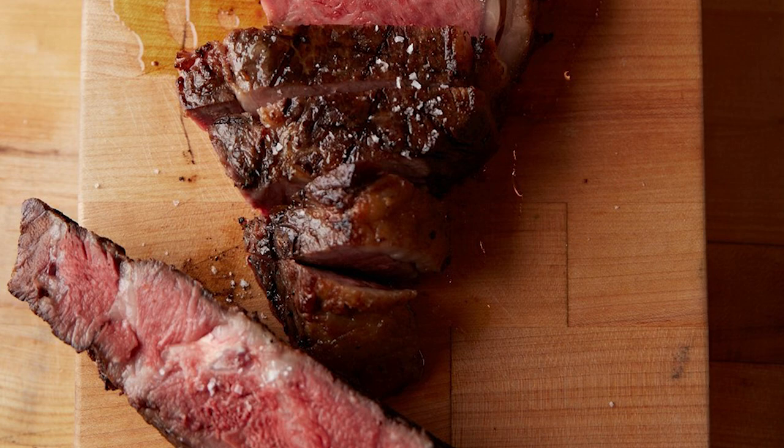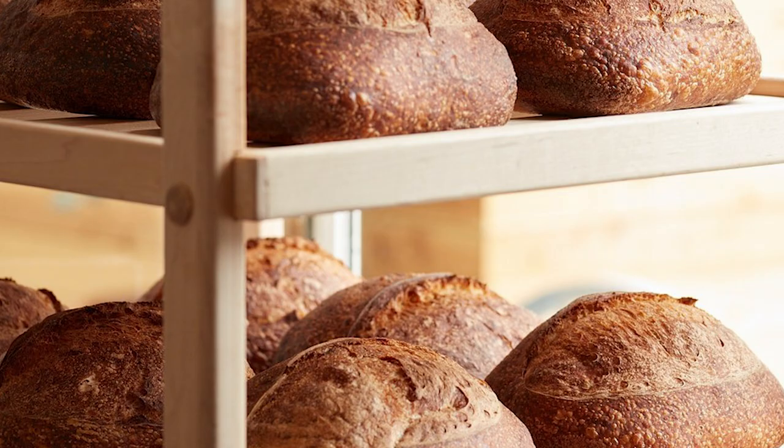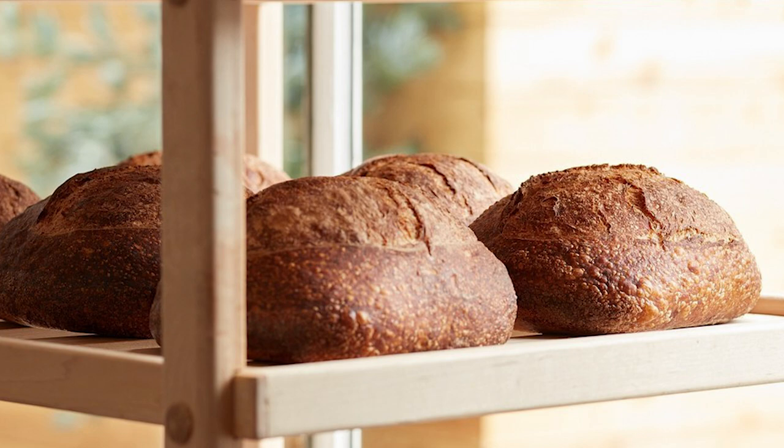The restaurant has a price score of three out of four dollar signs, equating to roughly $30 to $60 per person, though many diners report spending more to sample more options. The restaurant is open Tuesday to Saturday from 5 PM to 9:15 PM, and is closed on Sunday and Monday.